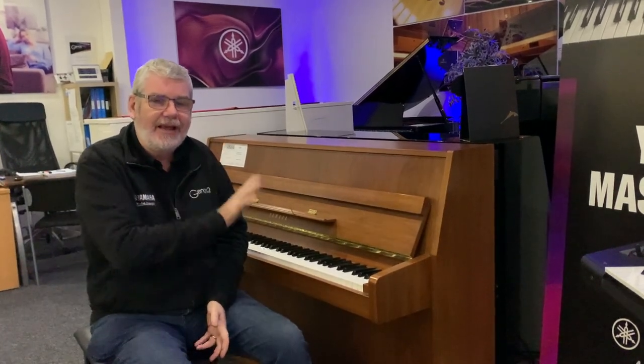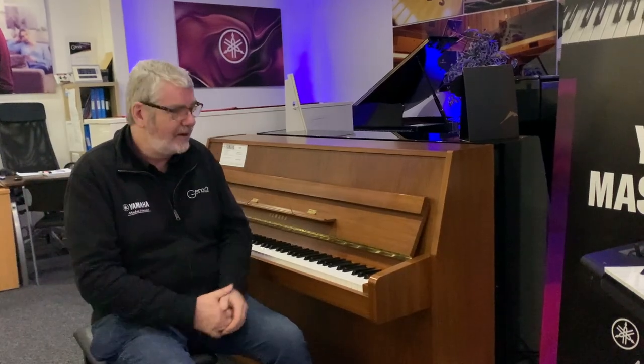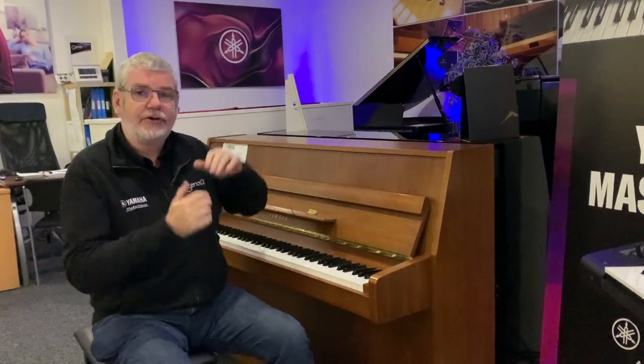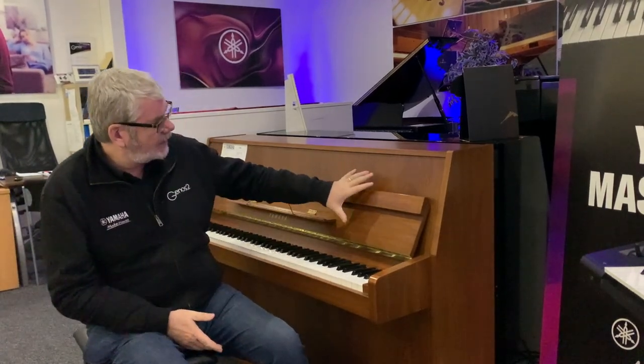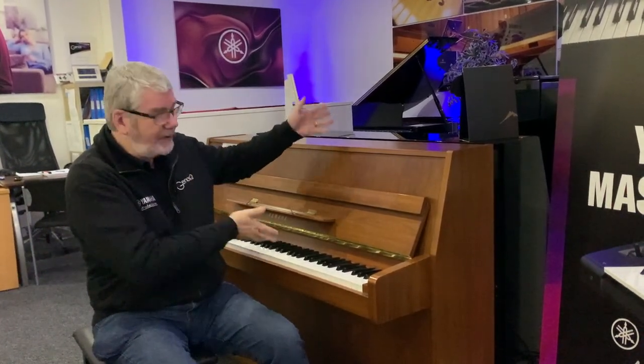This is a Yamaha upright, model number E108. This is in effect the same dimensions as the current model B1 acoustic piano from Yamaha, but there are a few differences. These instruments were made in Japan and the quality of the cabinet and some of the parts were a little bit higher than the current B1 instrument, and the finish, as you can see, is absolutely beautiful.